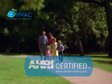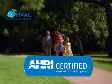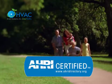Your family is important, as well as the money you invest in your air conditioner system. That is why the AHRI is the right place to know your air conditioner efficiency.